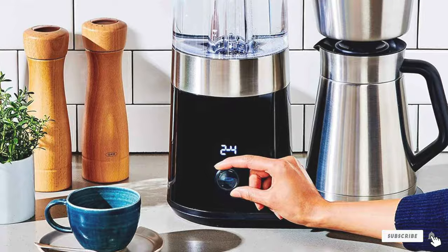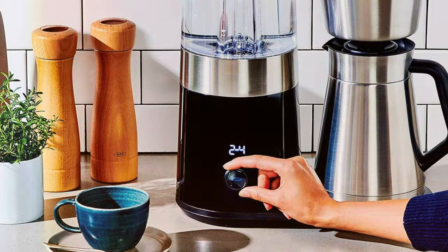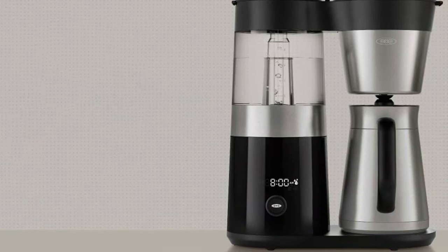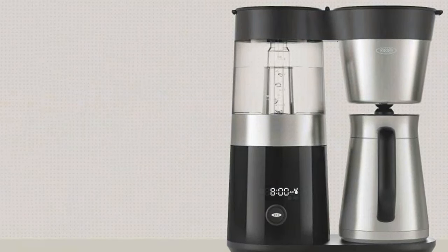Crafted with precision, this coffee maker combines style and functionality seamlessly. The stainless steel exterior not only adds a touch of elegance to your kitchen, but also ensures durability.